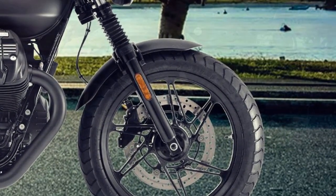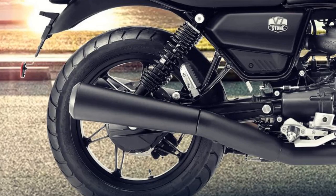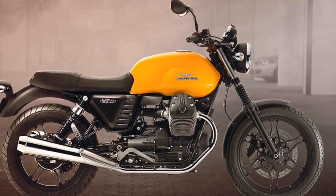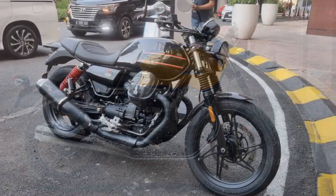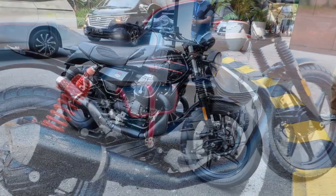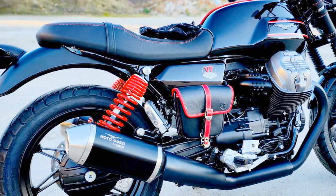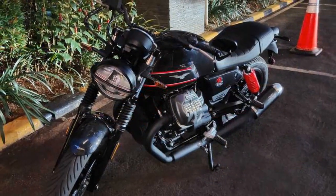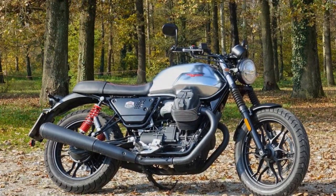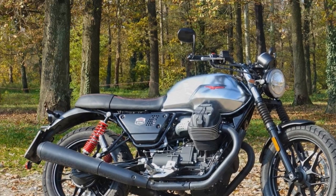3. Upright riding position: The upright riding position of the V7 Stone provides excellent visibility and comfort. You sit in a relaxed and natural posture, which is ideal for both short commutes and long-distance cruising. The well-padded seat adds to the overall comfort, although taller riders may find the seat-to-peg distance a bit cramped during extended journeys. 4. Modern technology: While it exudes a classic appearance, the V7 Stone incorporates modern technology. The digital instrument cluster provides essential information at a glance, including speed, RPM, gear position, and trip data. The inclusion of ABS adds an extra layer of safety.